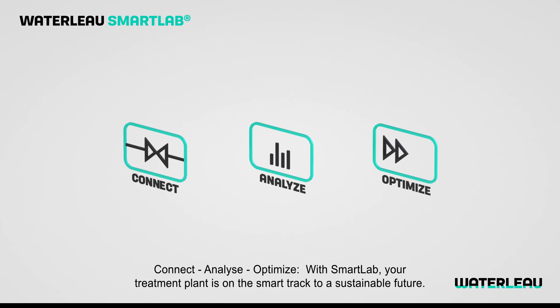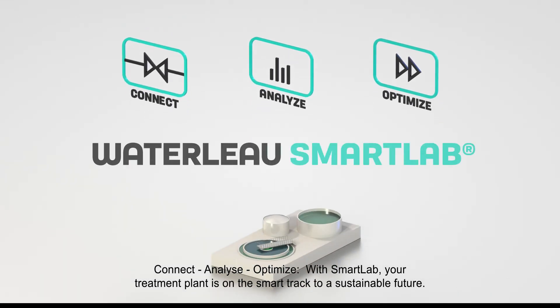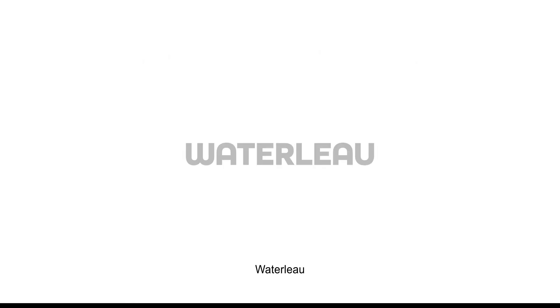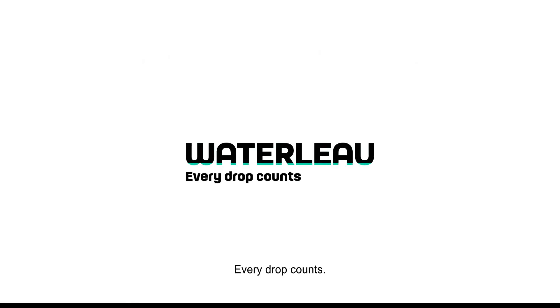Connect, analyze, optimize. With Smart Lab, your treatment plant is on the smart track to a sustainable future. Waterlow — every drop counts.